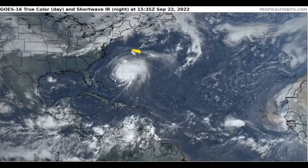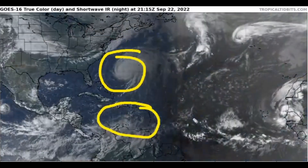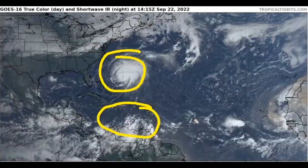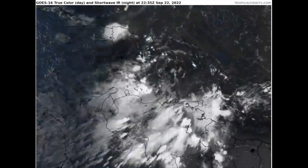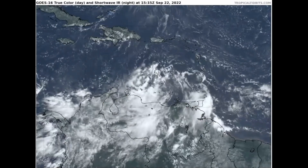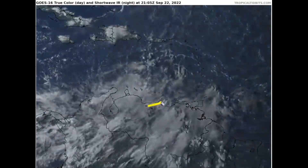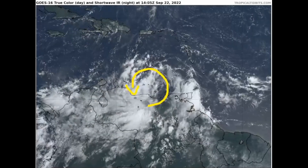Now that we've talked about Major Hurricane Fiona, for the entire rest of this video we're going to focus on Invest 98L, which is very close to becoming our next tropical depression or storm in the next couple of days. Here's a zoomed-in view on Invest 98L, and we can see the system is very well defined at the surface with a very intense closed circulation, as shown by the low-level spiraling clouds that you cannot miss in this imagery.